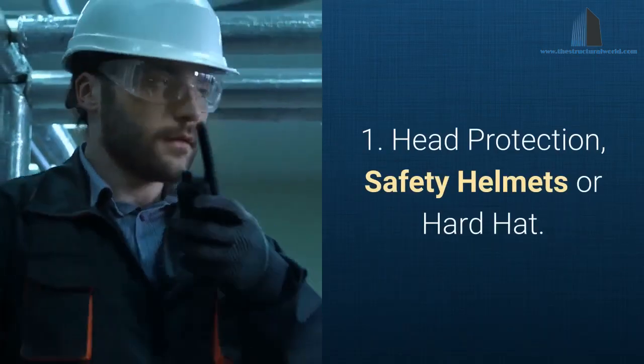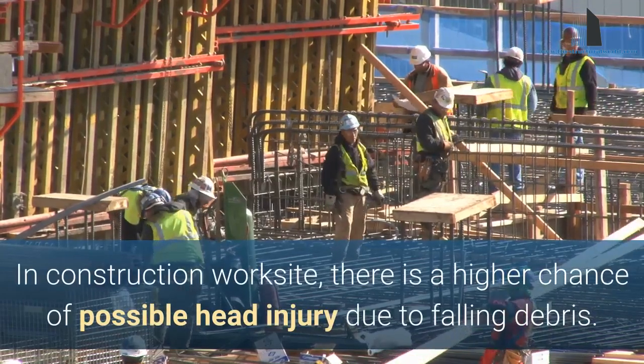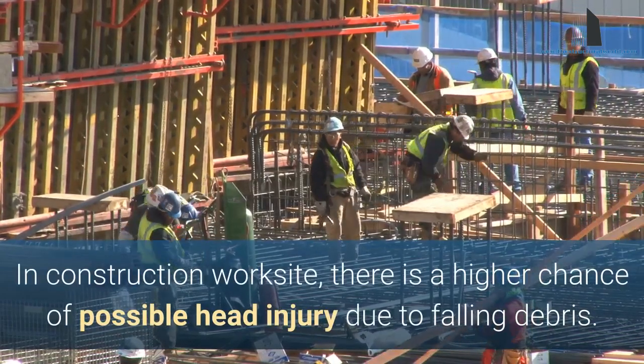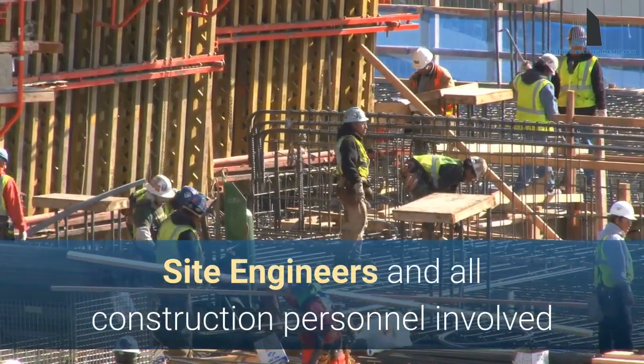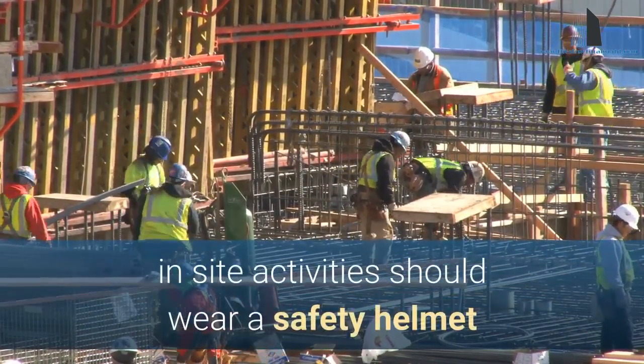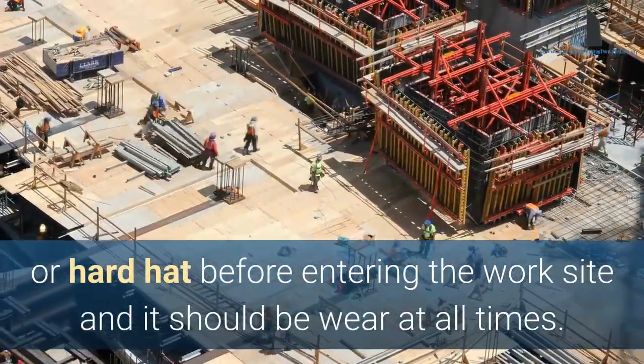1. Head Protection — Safety Helmets or Hard Hat. In a construction worksite, there is a higher chance of possible head injury due to falling debris. Site engineers and all construction personnel involved in site activities should wear a safety helmet or hard hat before entering the worksite, and it should be worn at all times.